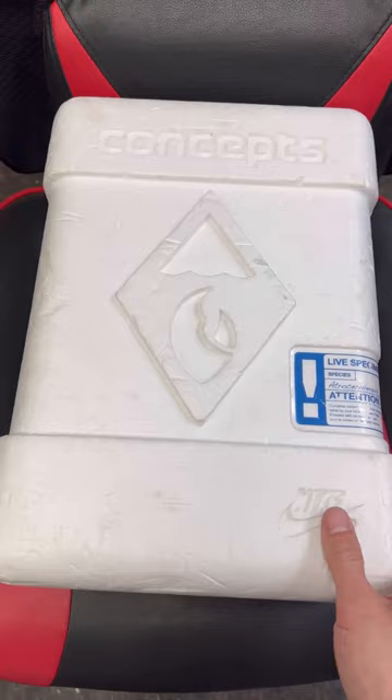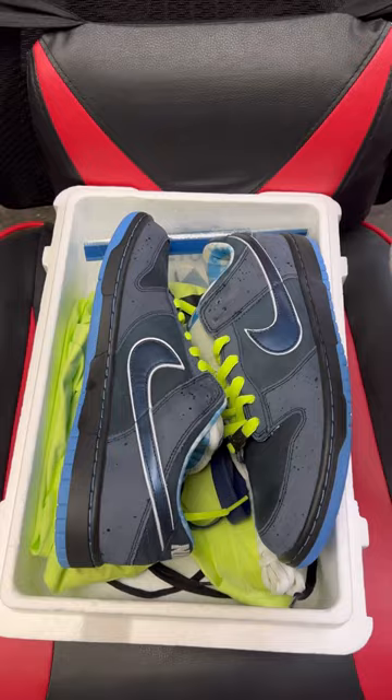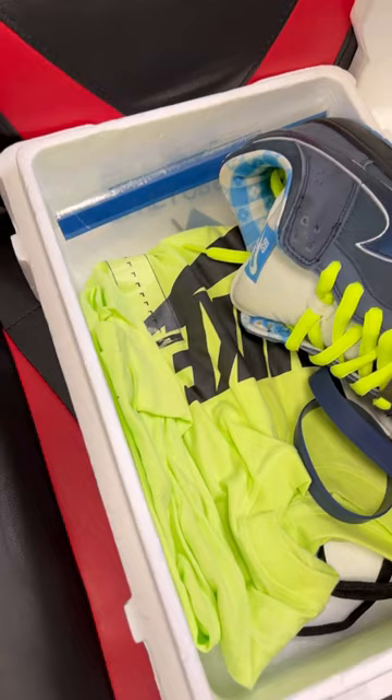Up next, the special box — the Concepts Blue Lobsters. These are my favorite lobsters out of all of them. I know people go with the white and the yellow, but I think that's because of the price tag. These just look super clean. Come with a t-shirt, and I love the addition of the box.